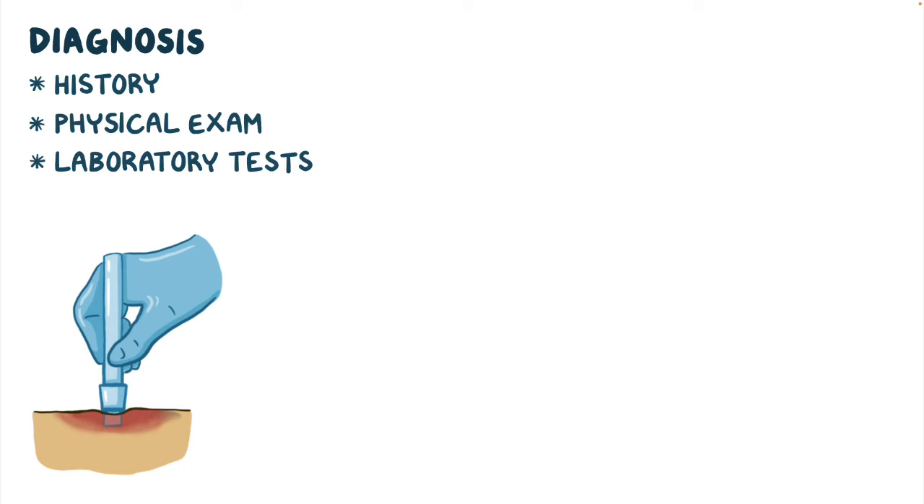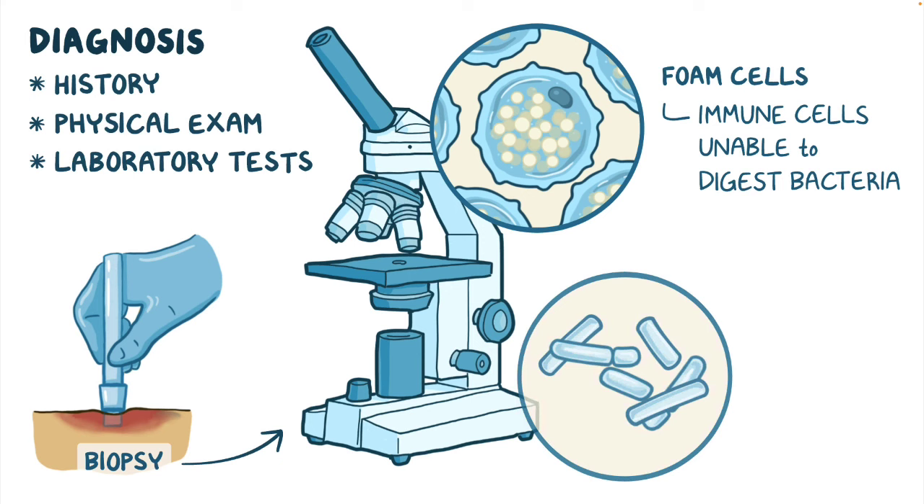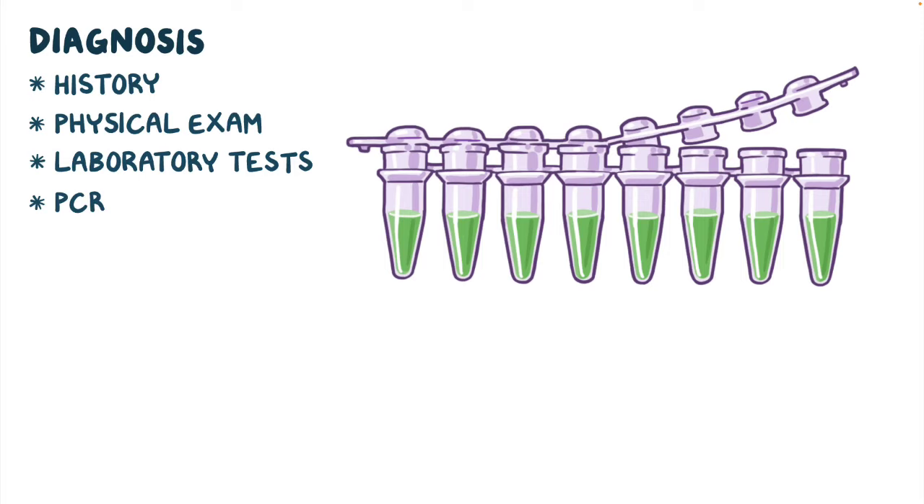The diagnosis of leprosy is based on history, physical examination, and laboratory tests. A skin or nerve biopsy may be performed on affected areas looking for foam cells, or immune cells that have engulfed the bacteria but are unable to digest them, or for acid-fast bacilli that can be seen after staining. A polymerase chain reaction, or PCR, is a blood test that can also be done to detect M. leprae and M. lepromatosis in body tissues. Other laboratory tests may also be performed to rule out other potential conditions.